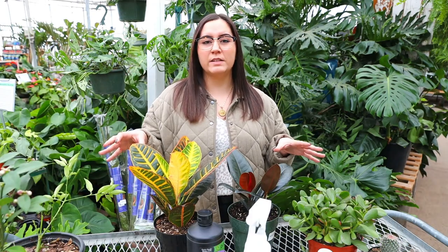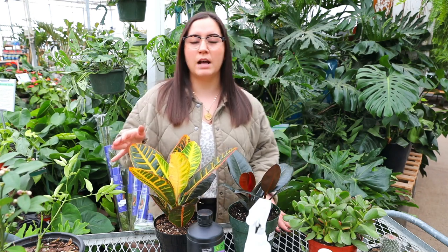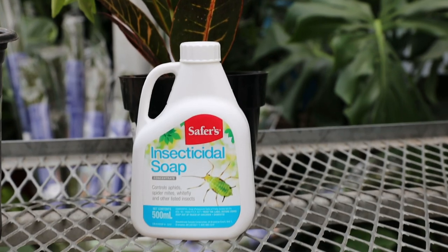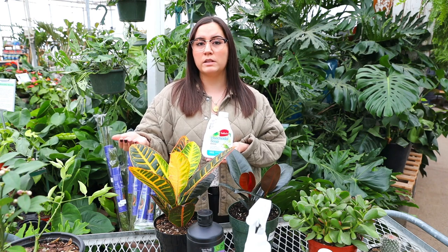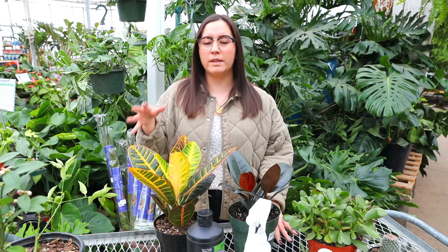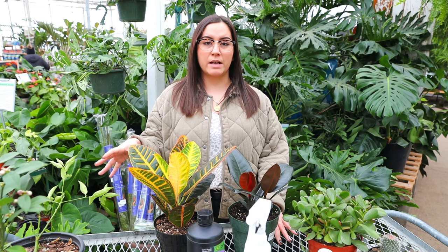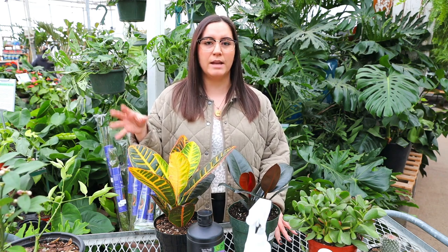Mealybugs and aphids can be very aggressive, so sometimes showering off just isn't enough. I like to recommend insecticidal soaps as a safer, more natural option. Insecticidal soaps mainly consist of fatty acids and salts — mainly potassium salts and other types of acids. You want to spray your plants with the insecticidal soap once every week for one treatment, lightly coating the plant. What the insecticidal soap does is suffocate the larvae and the adults so they can't spread and injure your plant further.